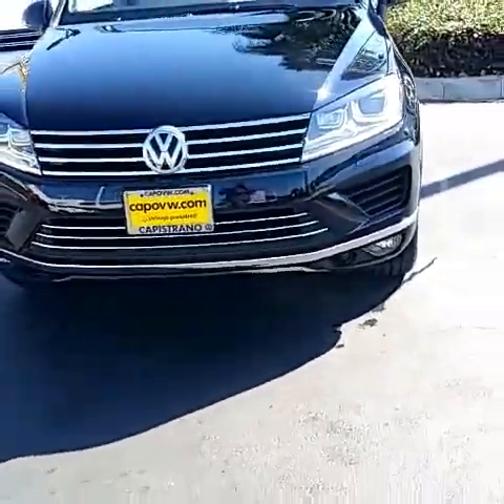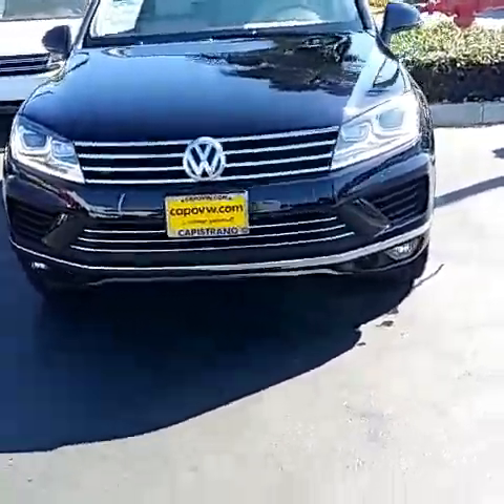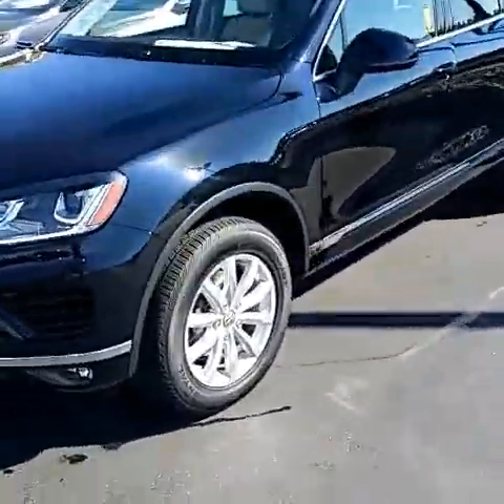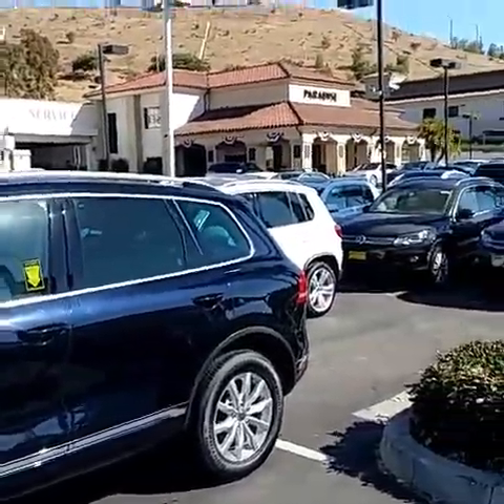Hey Michael, it's Buddy from Capistrano Volkswagen, the sales and internet manager, responding to your request for the Volkswagen Touareg. I only have a Sport in stock — you were looking for a Lux. I'll point out the differences between the cars, and I looked it up — there are a couple Luxes out there, so I should have no problem grabbing one. Let's do a walk-around so you can check out what we have.